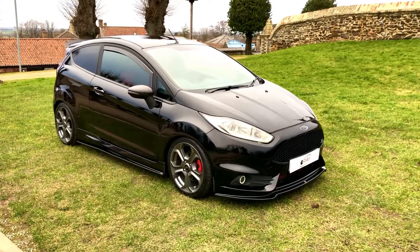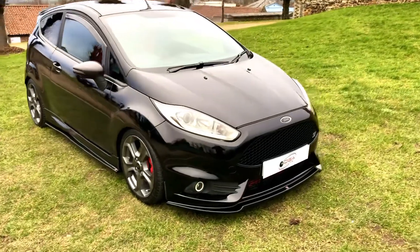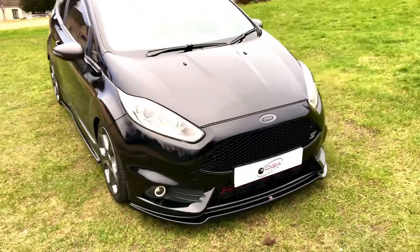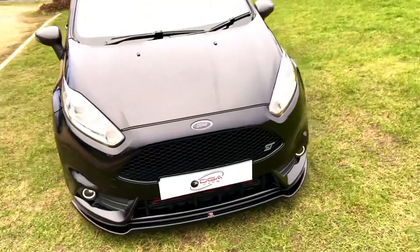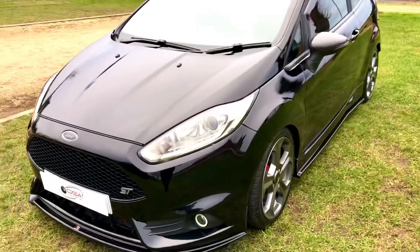Here at DJ Cars we have the Ford Fiesta ST2 EcoBoost. This car is in a lovely metallic black with black and red interior, and it's in fantastic condition inside and out.